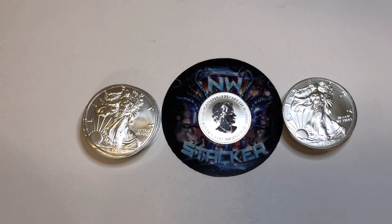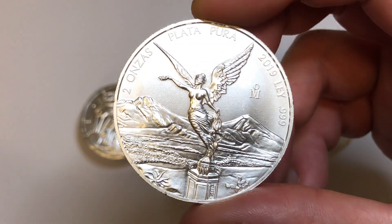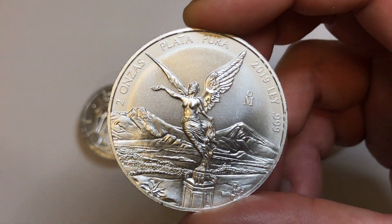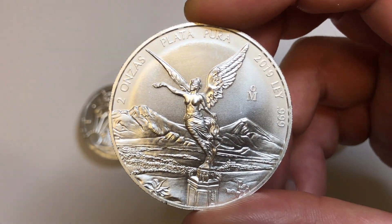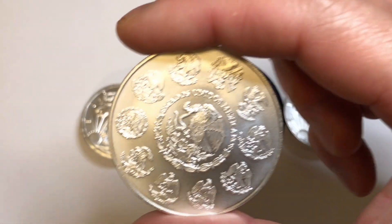I also want to show you a couple more items I got this past week. The first one is a two-ounce Libertad. I got this off of Instagram — definitely liking this two-ouncer. It's definitely thick, BU condition for sure. Looks fantastic, glad to have this in the stack.